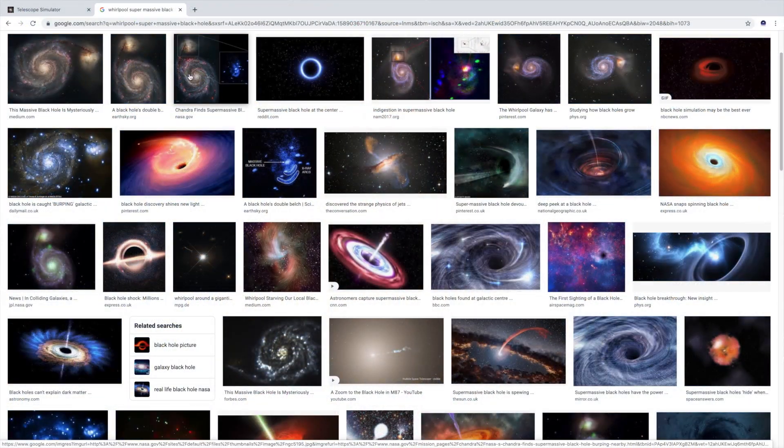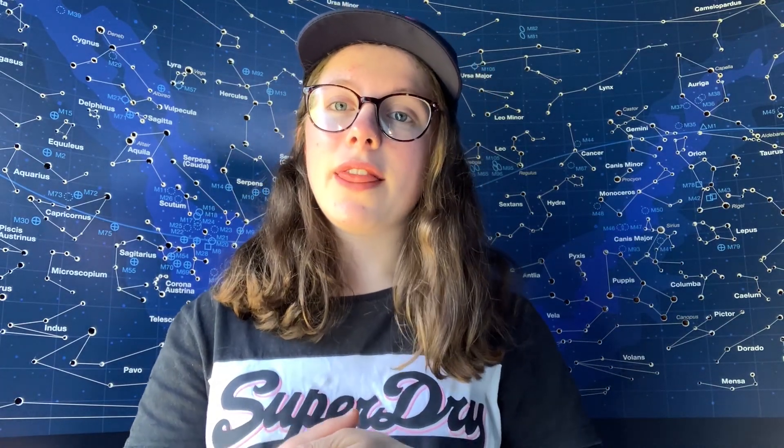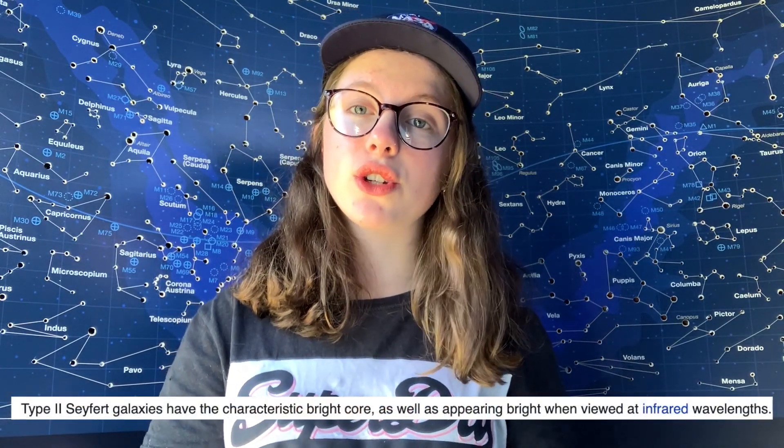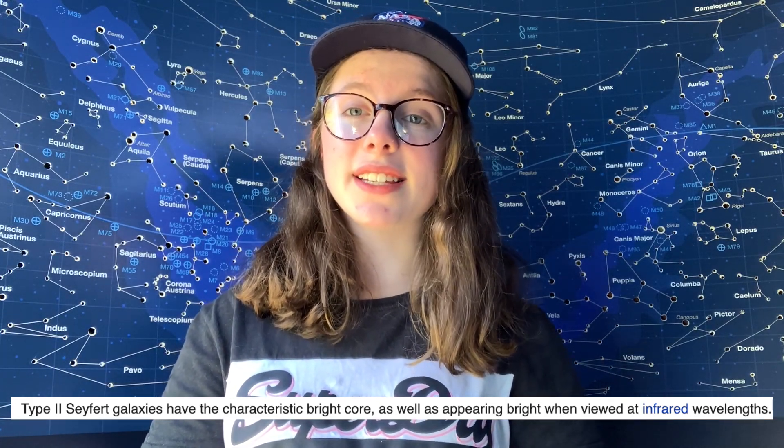M51 was actually the first galaxy to be defined as a spiral galaxy and it's one of those more closely studied objects by astronomers. This is due to its supermassive black hole in the galactic centre. This supermassive black hole releases Seyfert 2 emission lines, which is basically a fancy way of saying this galaxy looks fantastic when observed in infrared light.